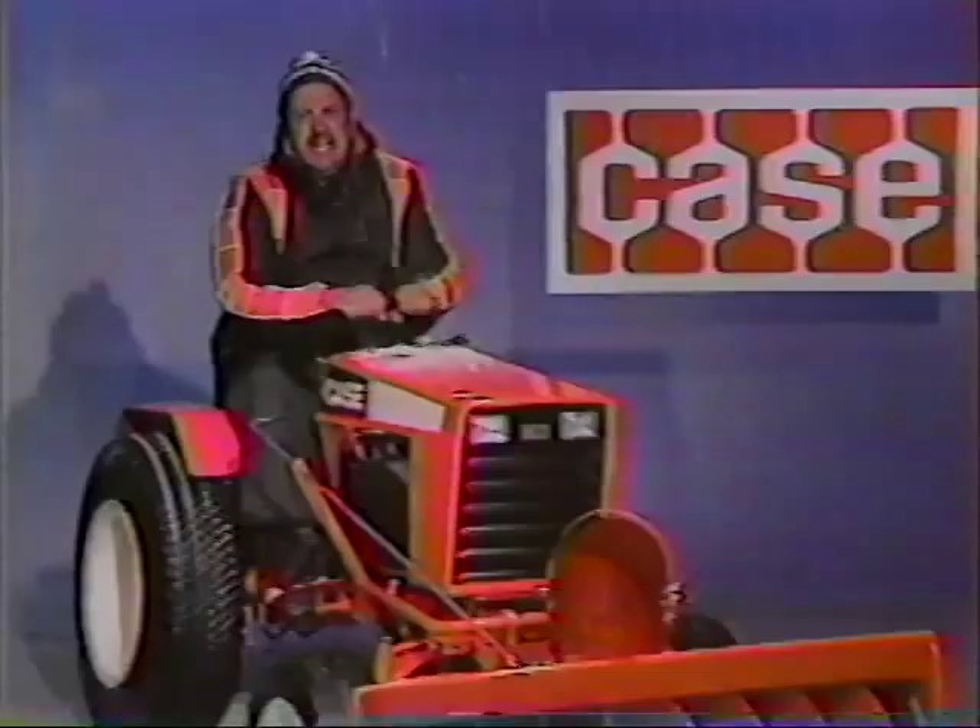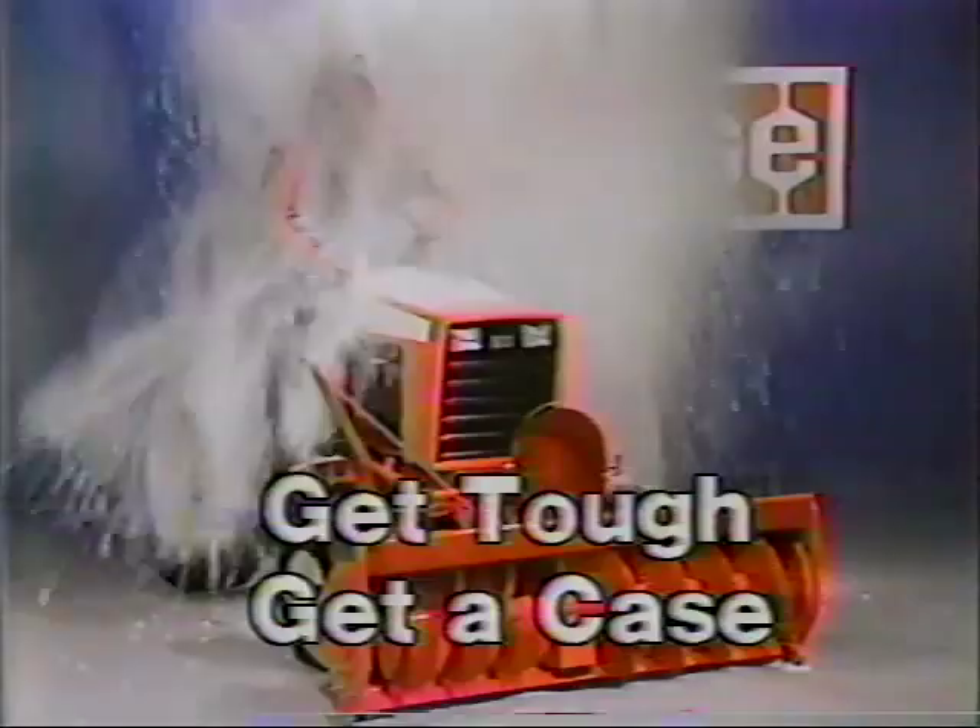Get a tough Case tractor with a snowblower. See that chute? More snow, Ernie. That's big mouth. Can't hardly plug it. Wet snow, dry snow, packed snow — this one toughs it out. Packs it up and puts it where you want it. Snow! Get tough! Get a Case!